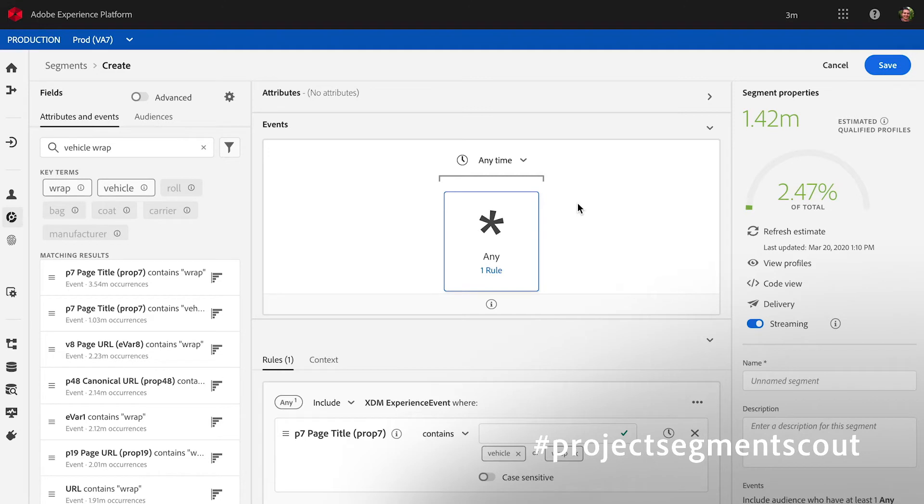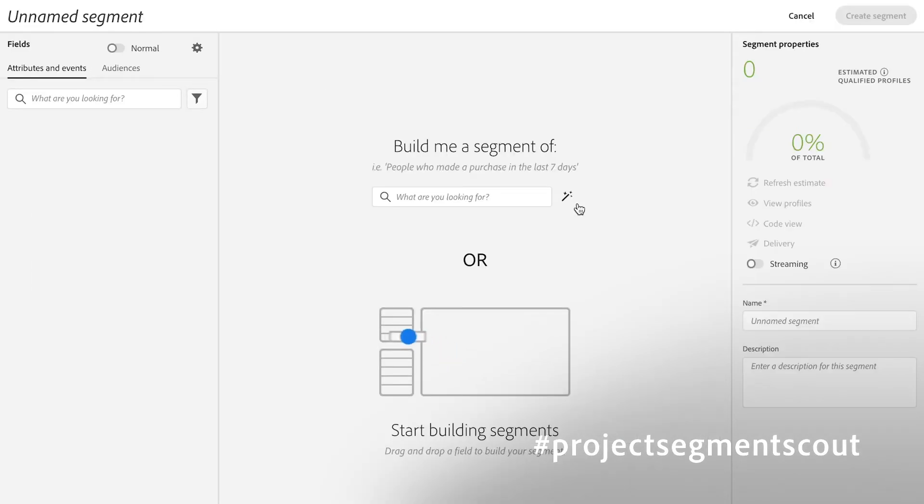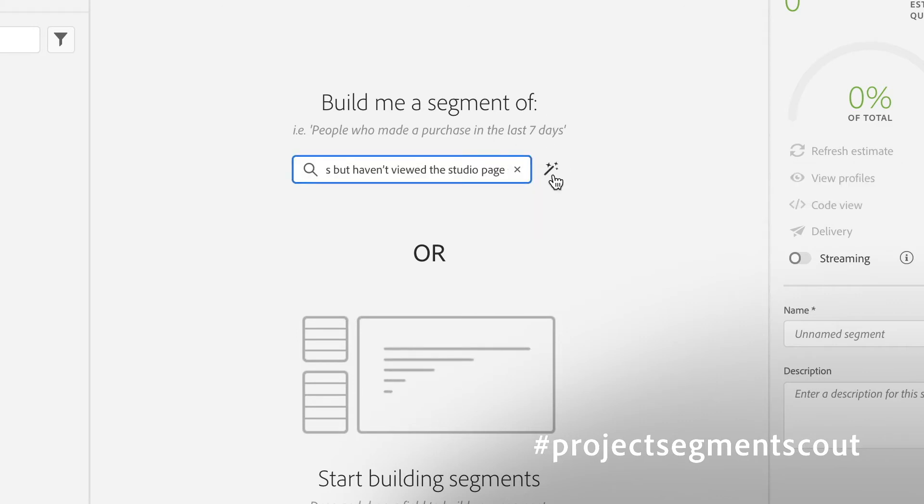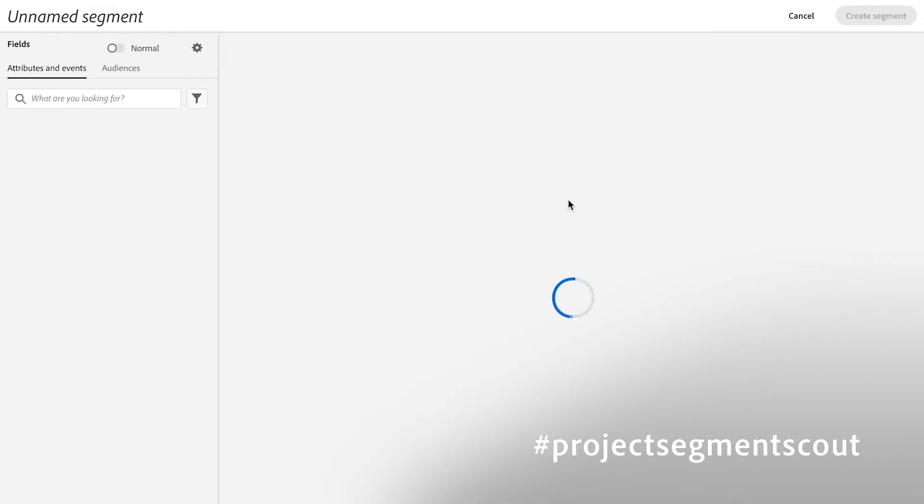Now I want to take it one step further and show you something that's really bleeding edge. Let's say I'm not really sure how to construct those rules — I just have a vague idea of the type of person I'm looking for. In this case, I'm going to say 'people who search for or view vehicle wraps in the last 30 days, but haven't viewed the studio page.' I'm going to enter that text, and when I click this magic wand, Segment Scout is going to analyze that sentence, look at all the key terms and related terms, and then mine the data for how those terms match up and produce a segment for me that meets all of that criteria.